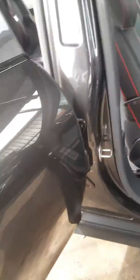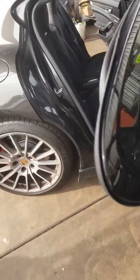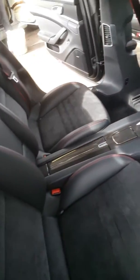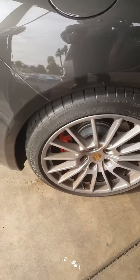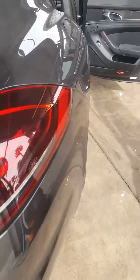Not much wear in the Alcantara. Love the back seats in the Panamera. This won't need much to be front-line ready, that's for sure.